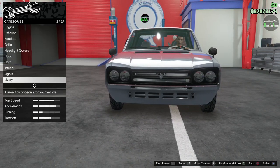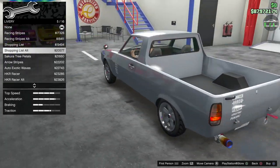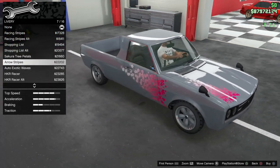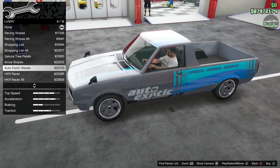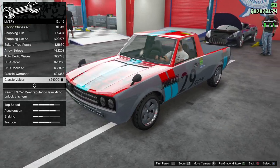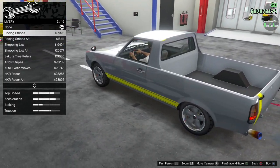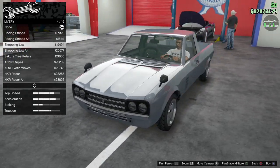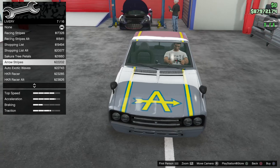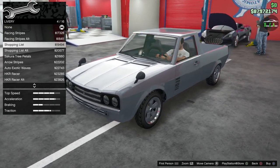Leave the stock yellow lights. Liveries — racing stripes, racing alternate, shopping list, shopping list in white, tree petals, aero stripes, auto exotic waves, HKR racer, alternate, classic Warner, classic Volker, Redwood. I'm not feeling any of these to be honest. The shopping list one is simple — let's do the shopping list and see how it looks with the build I'm doing.